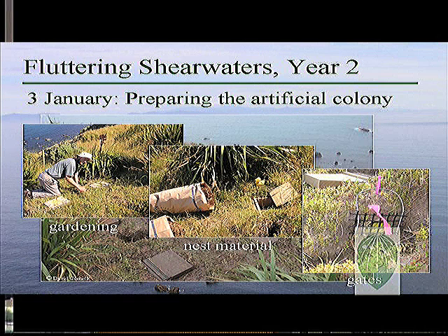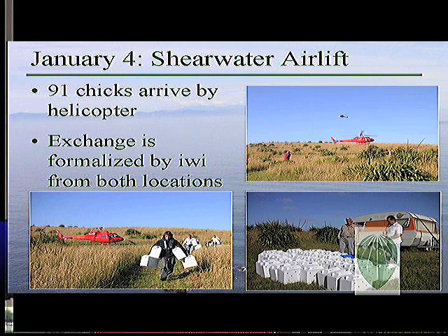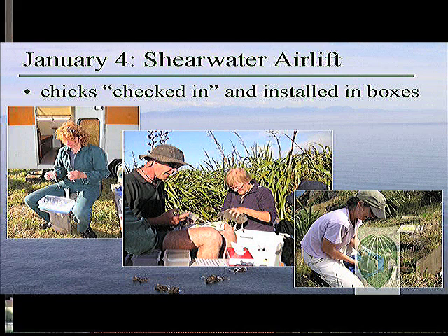I helped with the second of a three-year project to translocate fluttering shearwaters to Mana. I assisted Friends of Mana Island with every aspect of the project. Before the chicks arrived, we tidied up the artificial colony and padded each of the 100 artificial burrows with dry grass, and we installed gates over the exit tunnels to keep the chicks from wandering out during their first few days on the island. The shearwater chicks came to Mana the next day after a 50-mile trip across the Cook Strait from Long Island, where the source colony is — a pretty dramatic arrival in two bright red helicopters. Once the chicks had been formally welcomed to the island by representatives of the local Maori tribe, we checked all their bands, gave them each a dose of water, and installed them in their artificial burrows that same evening.